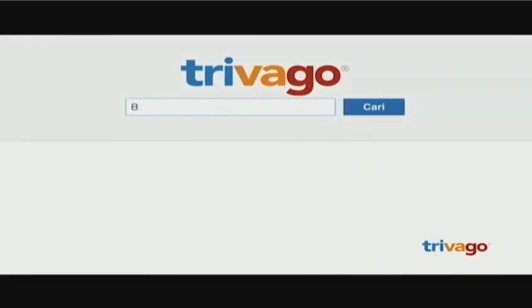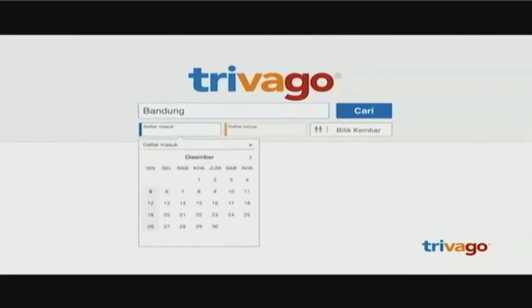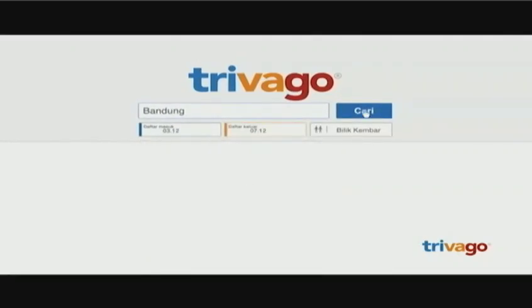Just download the Trivago app or go to trivago.com, type in where you want to go, select your check-in and check-out date, and search.